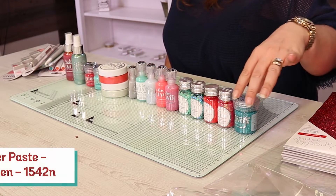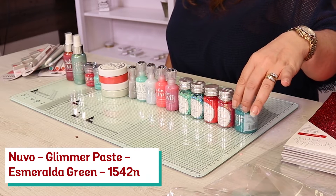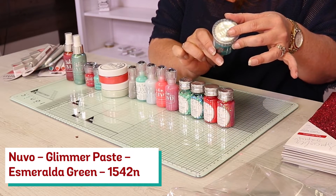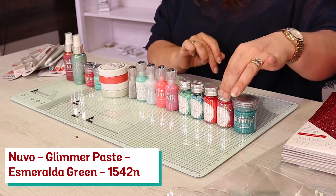Starting at the end here we have got your Glimmerpaste. You've got that beautiful teal in there — that's Esmeralda Grieve. Oh, they picked that name well.